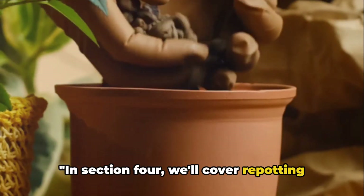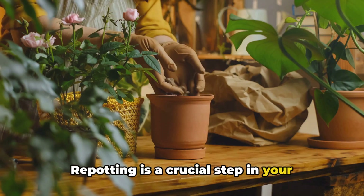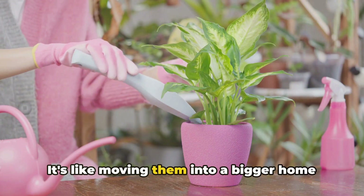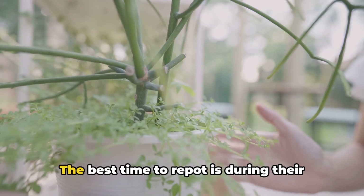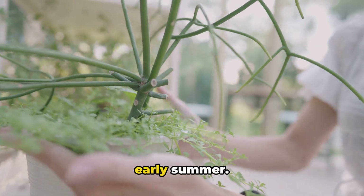In section 4, we'll cover repotting and ongoing maintenance. Repotting is a crucial step in your plant's life — it's like moving them into a bigger home as they grow. The best time to repot is during their growing season, typically in spring or early summer.